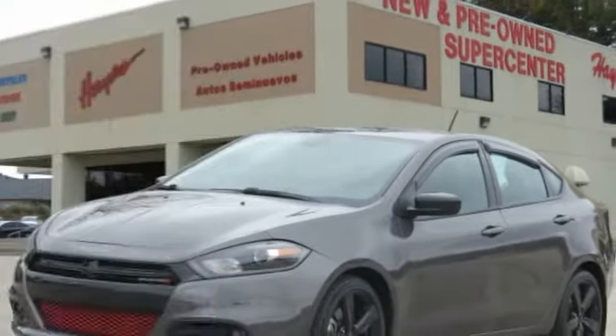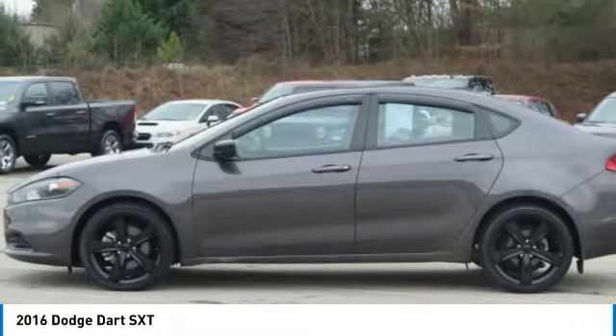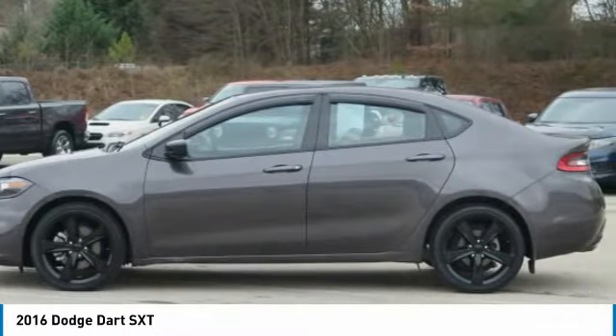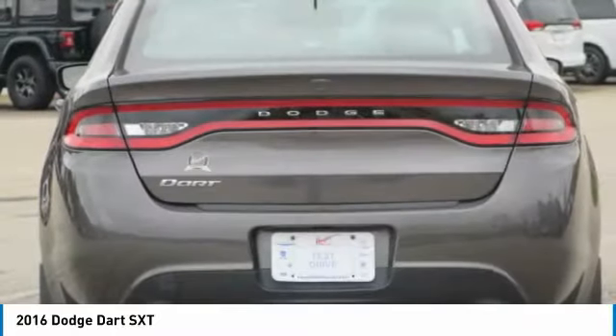Take a ride in the 2016 Dart. The Dodge Dart is a compact sedan that combines efficiency with sport. With plenty of space to tow passengers, the Dart is a great value.